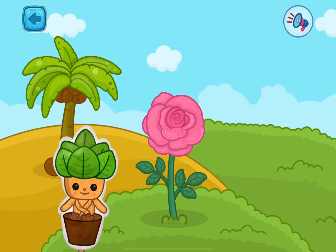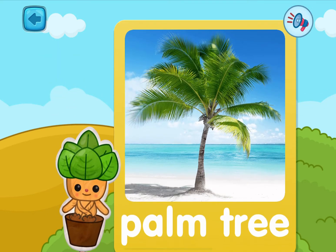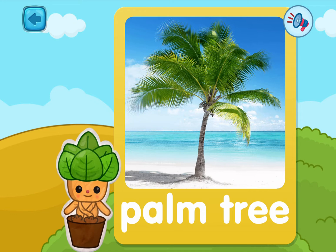Two plants to go! Pick one! This is a palm tree — it is very tall and coconuts may grow on it!